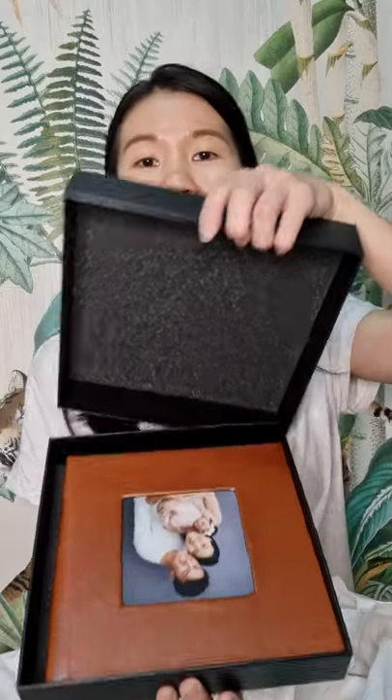I think they're gonna make really meaningful gifts, so I can't wait to share with you guys how they look. Let's get started! This is the album that came along with it and it's just really really nice. It is a leather album and inside are 30 pictures from the shoot that we chose.